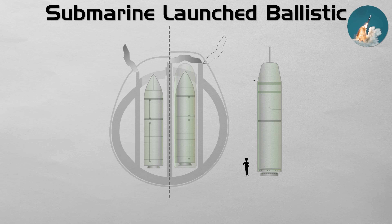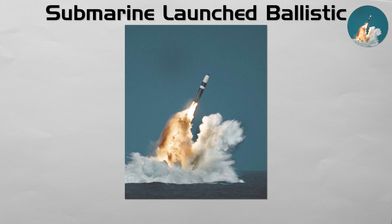Because the submarine's location is unknown, the missiles are effectively immune to a preemptive strike, guaranteeing a devastating retaliatory capability. The American Trident D-5 and Chinese JL-3 are prime examples.